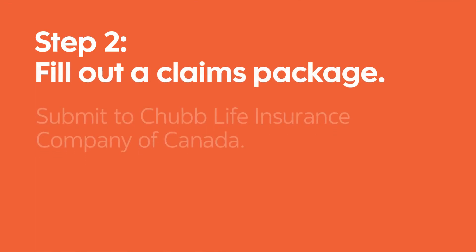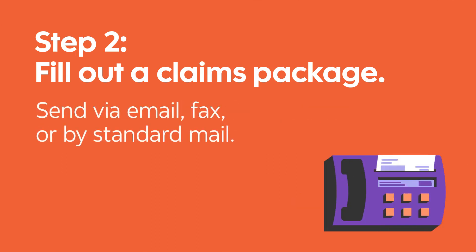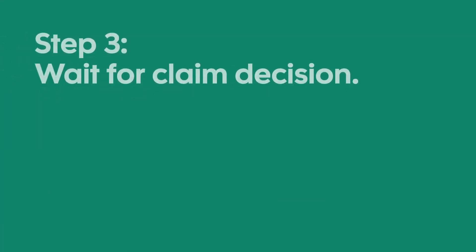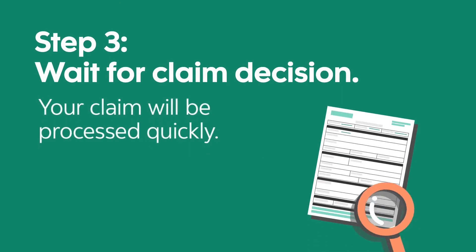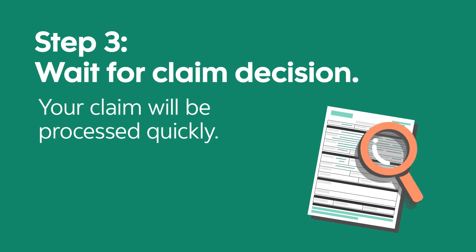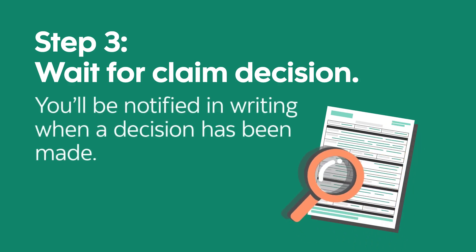Submit the completed, signed forms, and any required documentation to the insurance company, Chubb Life Insurance Company of Canada, by email, fax, or standard mail. Your claim documents will be reviewed by the insurance company to ensure they're accurate and that the loss is covered by your insurance. If there are no outstanding issues, your claim will be processed quickly, and you'll be notified in writing by the insurance company of their decision.